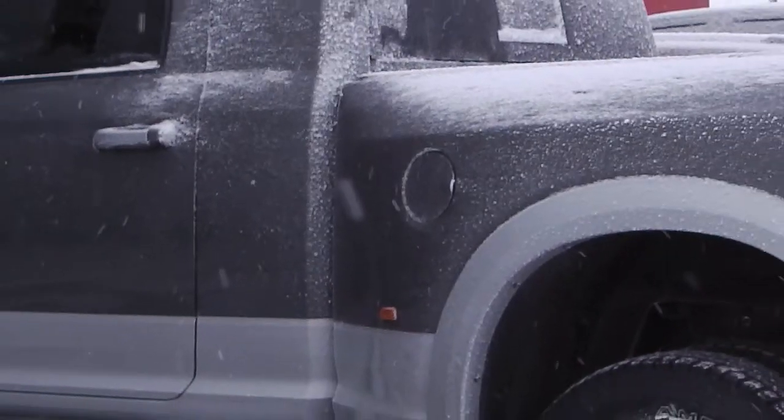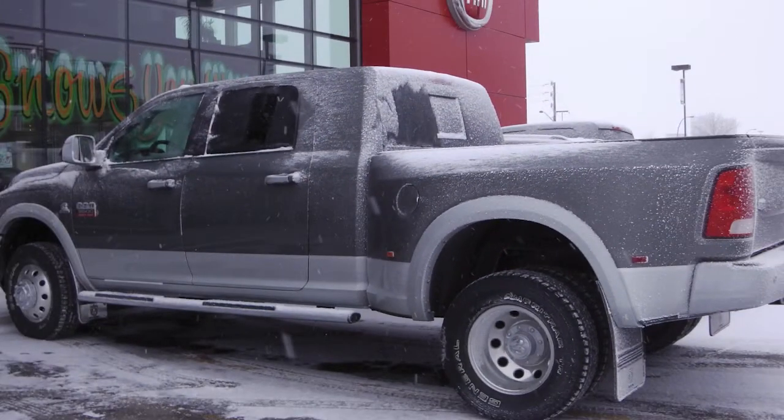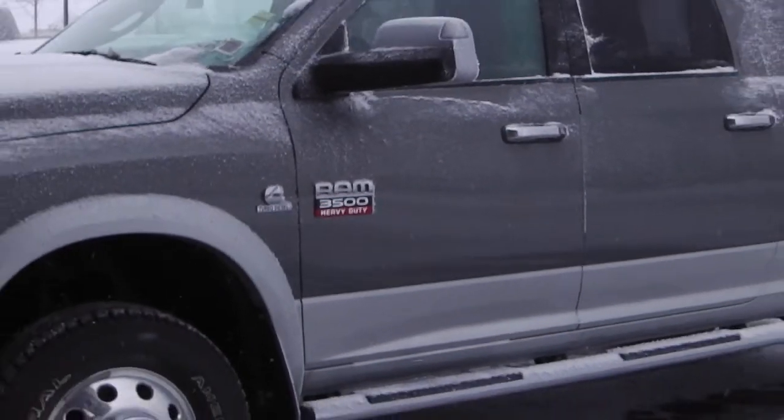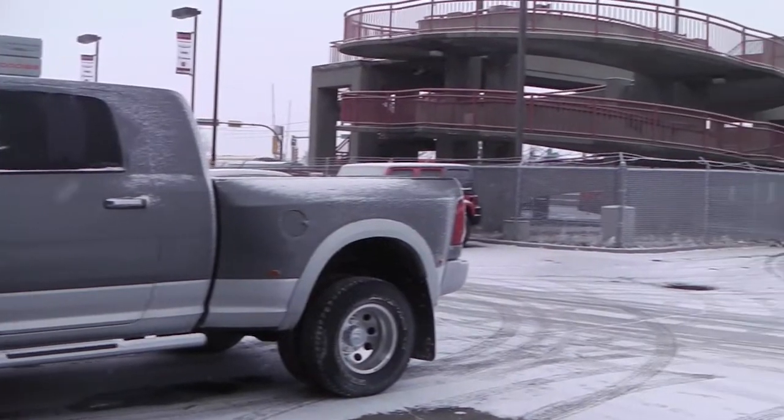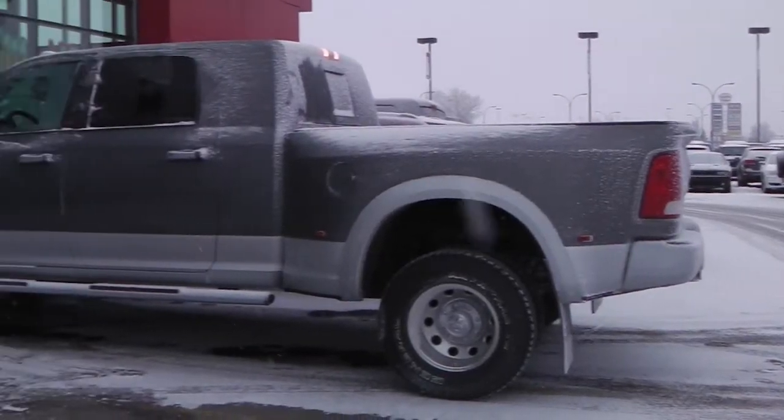This 2012 Ram 3500 Dually features a 6.7 liter Cummins turbo diesel engine, with a two-tone silver and gray exterior, side steps, and a spray-in box liner.